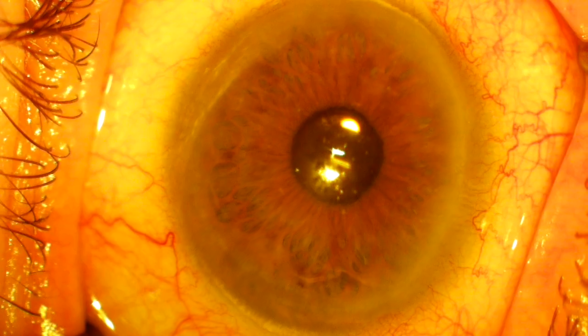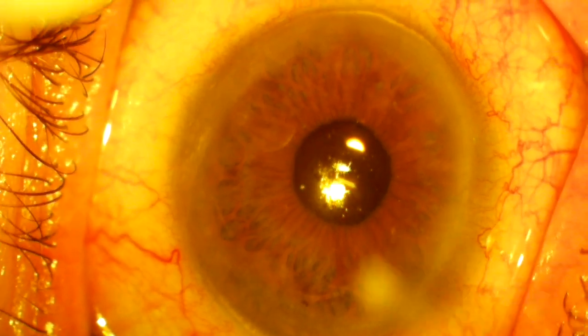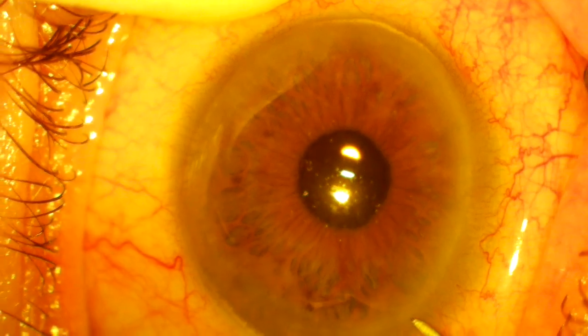Hi, this is Dr. Omar Shukfei at West Texas Eye Associates in Lubbock, Texas. I want to show you two cases of mine placing the Darista implant, the first biodegradable sustained-release glaucoma implant placed in the front chamber of the eye, that I was honored to be the first in the country to implant since its FDA approval.